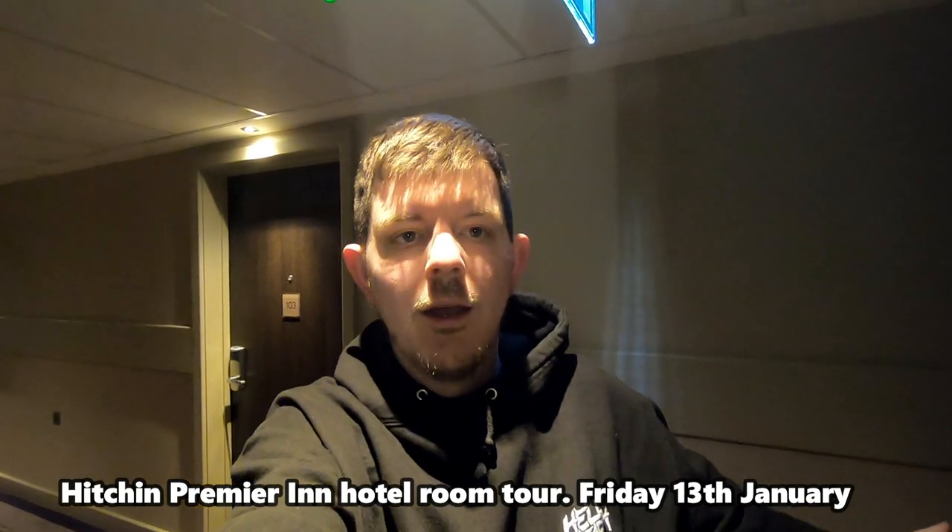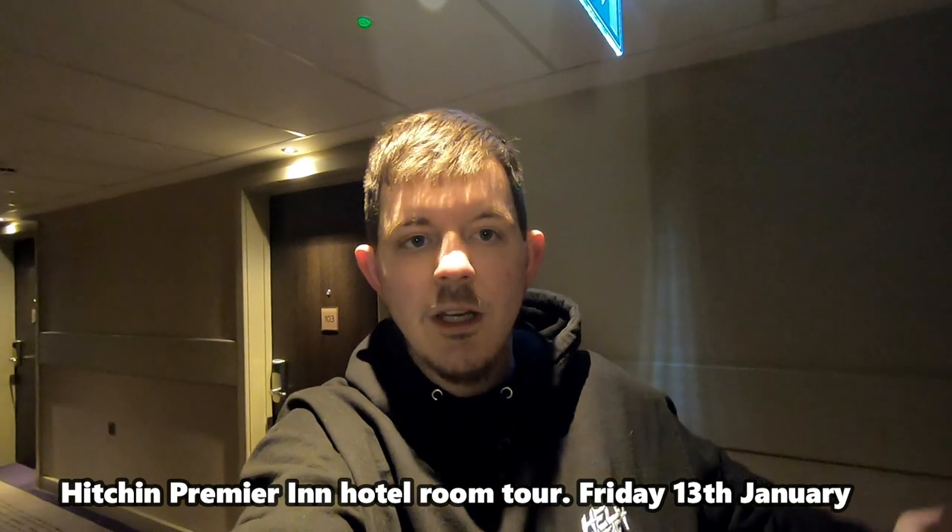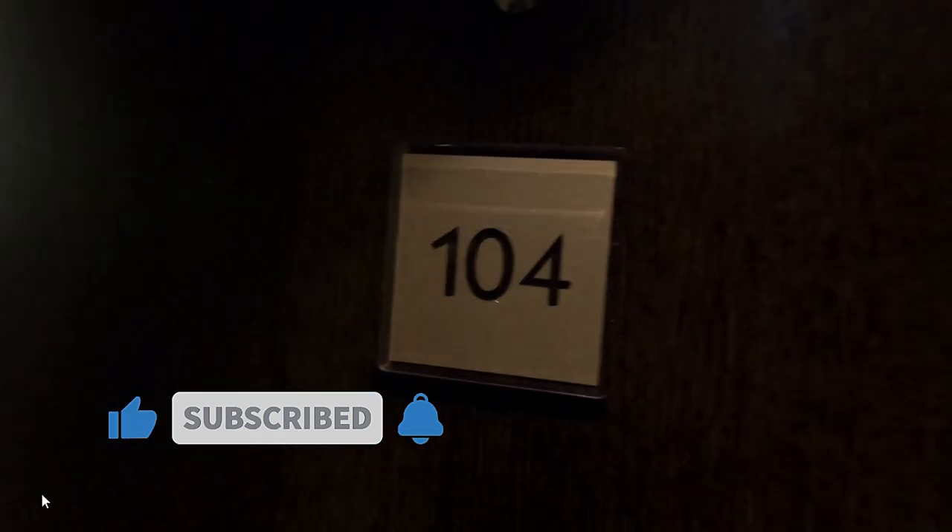Welcome everybody, I'm here in the Premier Inn in Hitchin, just about to do the room tour. I'm in number 104 - you get a card, swipe it, a green light comes up, and that's how you get in.